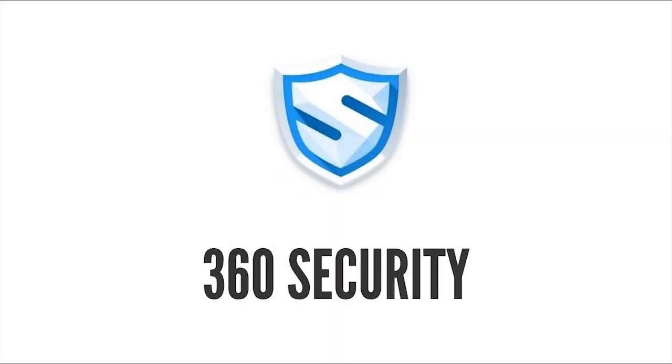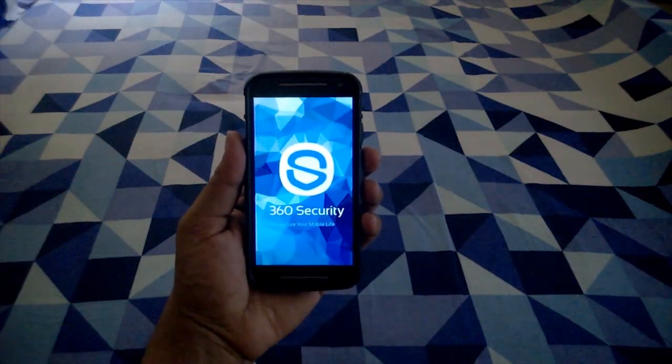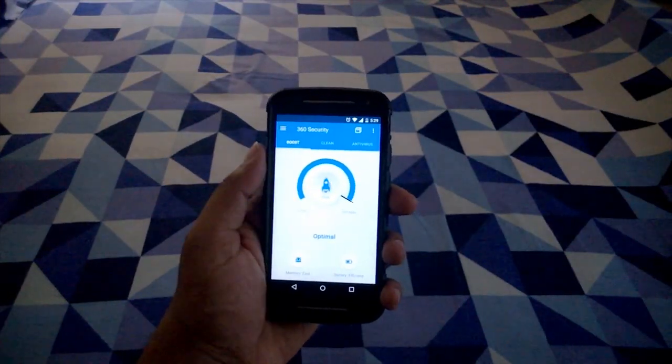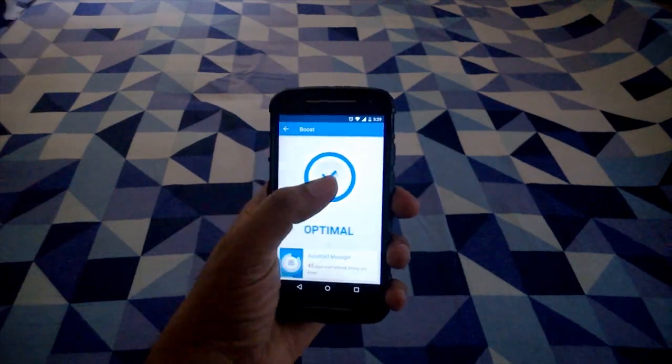Next is 360 Security. This is an all-in-one speed booster and antivirus app that optimizes your background apps, memory space, junk files, and battery power. Booster significantly speeds up your device by eliminating unnecessary background processes, freeing up memory and saving battery life.